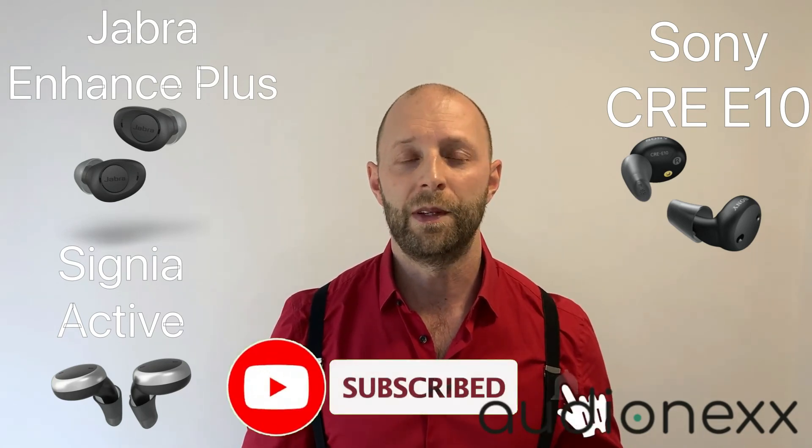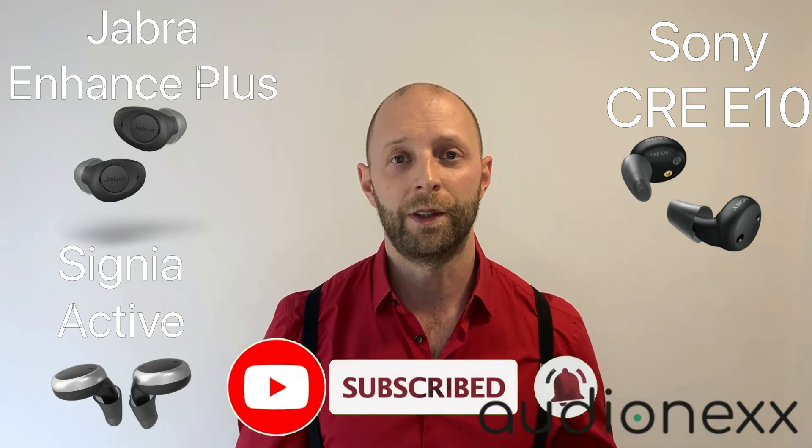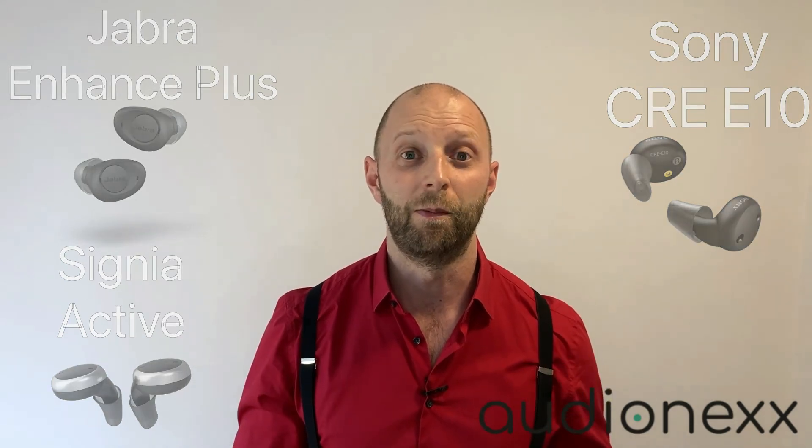Please subscribe to my channel so you won't miss my reviews of the Sony OTC hearing aids. See you next time, bye.